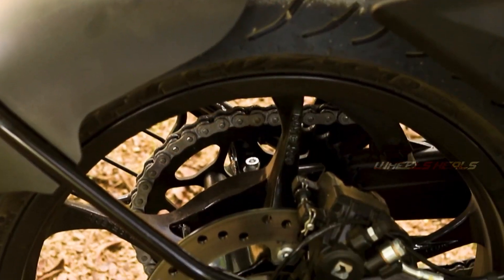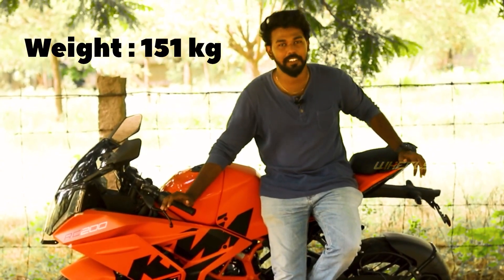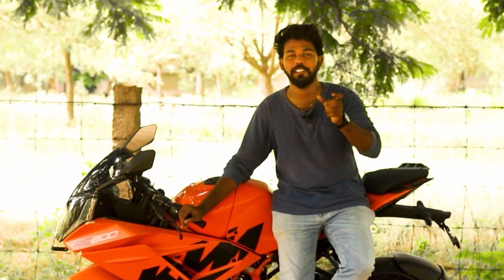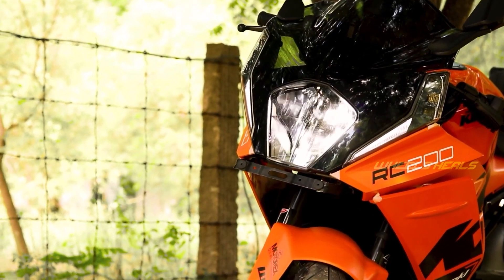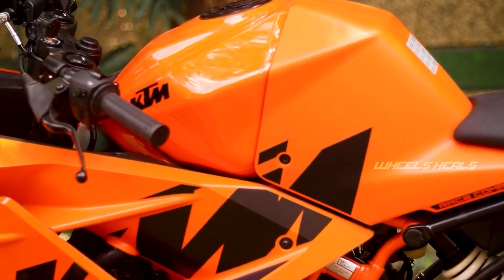It features a 320mm disc display and dual ABS support. The bike has a weight increase of 3.3kg. There are LED projector headlamps, and the petrol tank capacity is 13.7 litres.